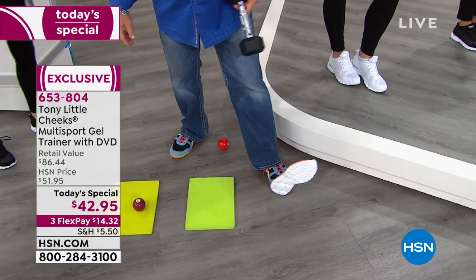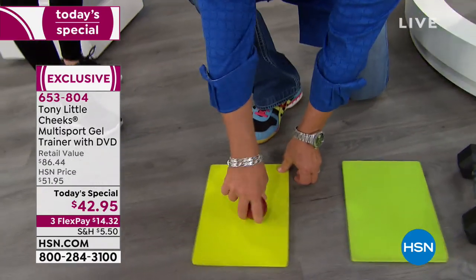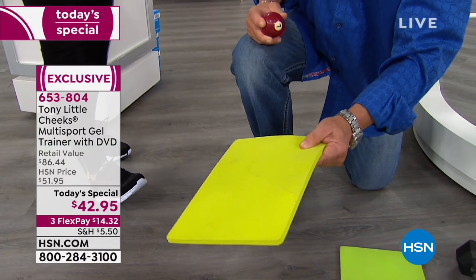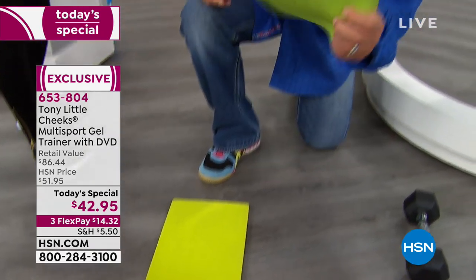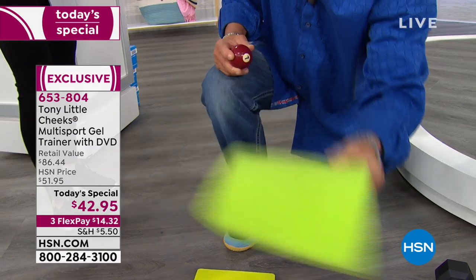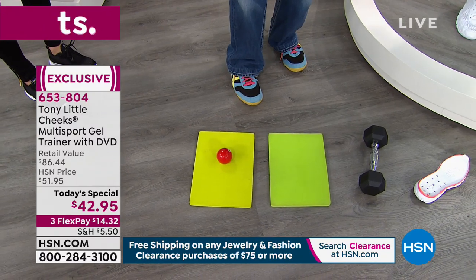Now, this right here is EVA — used in almost all athletic trainers for years and years, even in $150 to $200 shoes, to reduce impact on your body. This is SEVA — our super soft EVA with a lot of energy returned to it. When I drop this, it bounces like one and a half times.